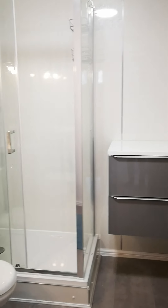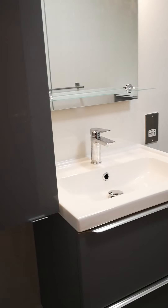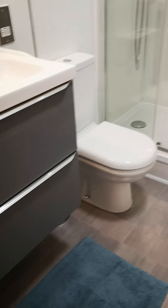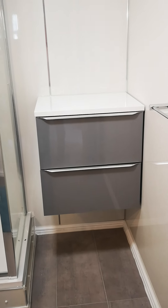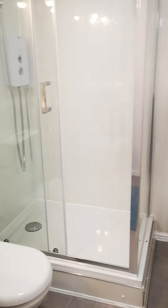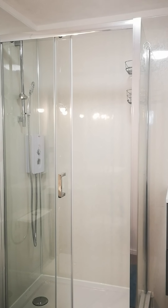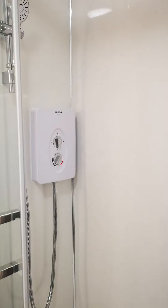This is the bathroom or shower room. Again, this is newly installed. There's a bit of storage, a sink unit with drawers, another unit for storage, a toilet, and a nice large shower cabinet with an electric shower.